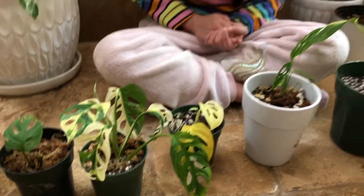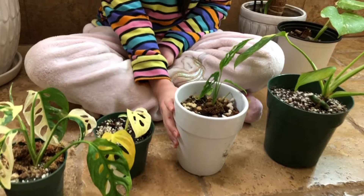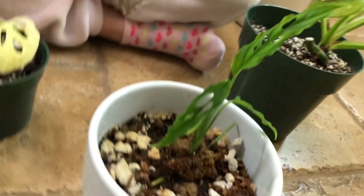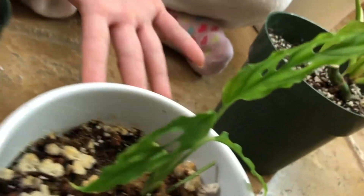Okay and the next one is the Monstera Obligua. I think it's right here. Okay so here it is, guys — very cute. It's probably growing right now.